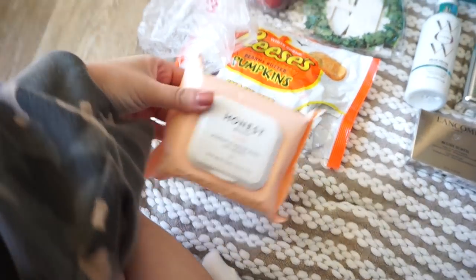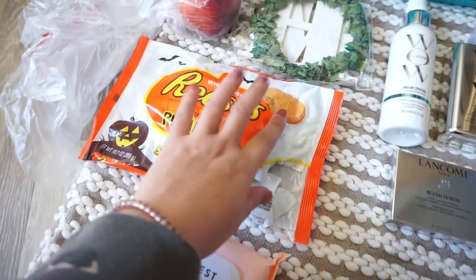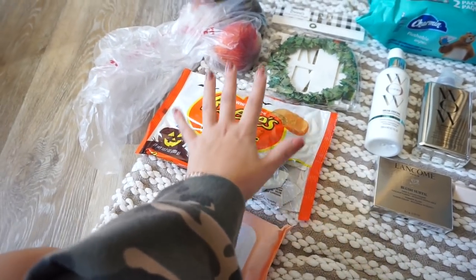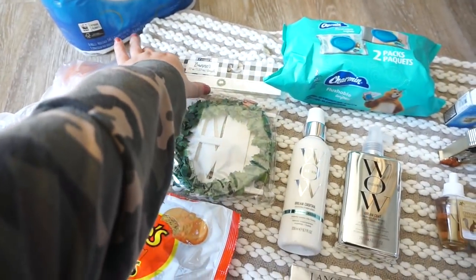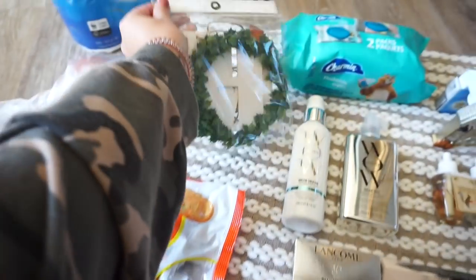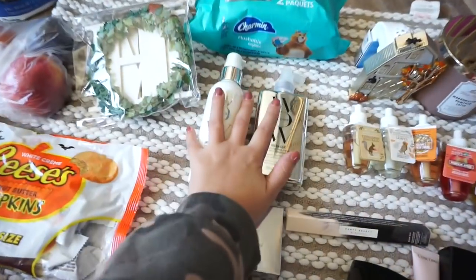From Target I got Honest Wipes that I've talked about before — I really do like these. I got Reese's peanut butter pumpkins, snack size — I couldn't pass these up, they're literally one of my favorite chocolates along with Ferrero Rocher. I also got a banner that says 'home' — it was only $3 in the Target dollar section, and I thought that was really cute. And I got a peach, a plum, a nectarine, and toilet paper.